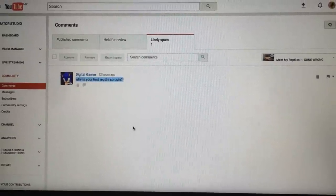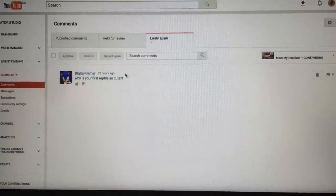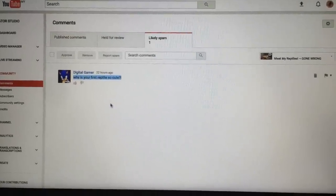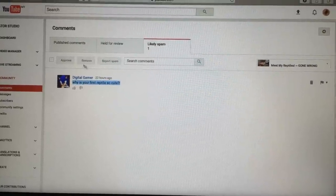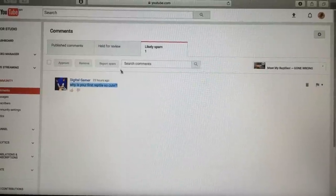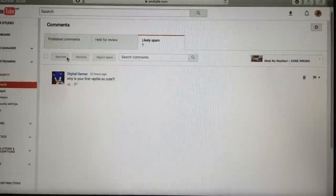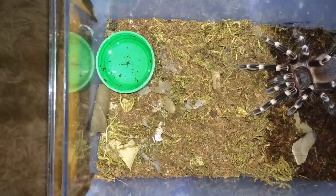You ask why is your first reptile so cute — that is kind of the reason why I got him. It was because he was cute. I know that's not the reason to get a reptile, but come on, leopard geckos are like the teddy bears of the reptile world. Anyway, just to show you guys why I can't interact with the comment — just let me know if you found a solution.